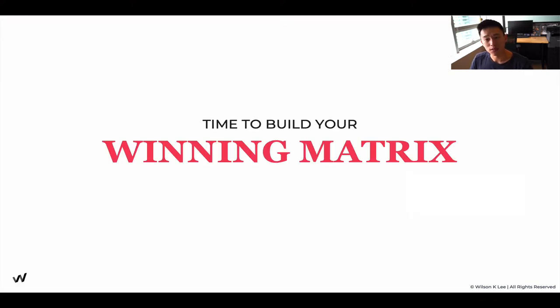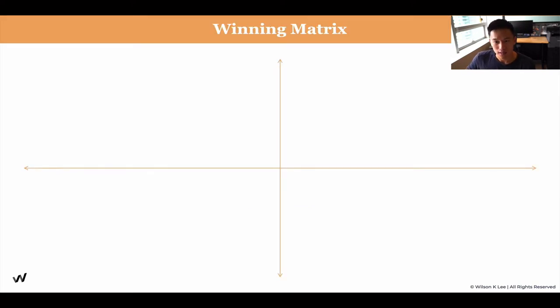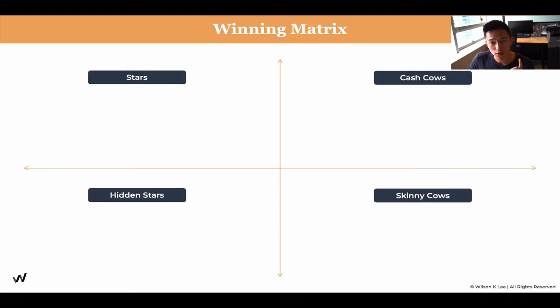Now it's time to build your winning matrix. It has four different components: we've figured out the job to be done and the offering. Now let's figure out the math part — is it profitable or not? What's the strategy behind the items you're serving? In this winning matrix, there are four different types: the stars, the cash cows, the hidden stars, and the skinny cows.